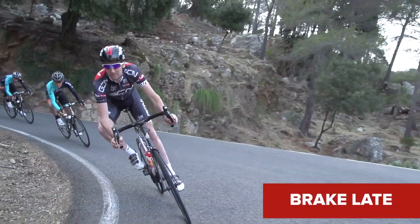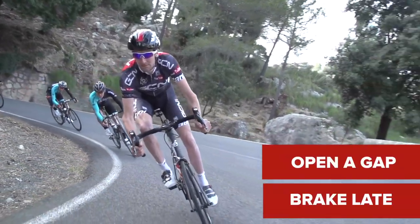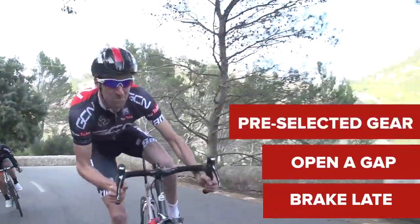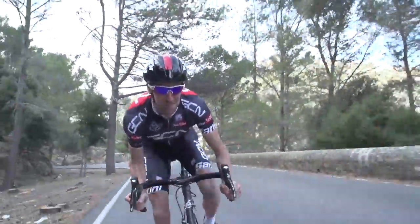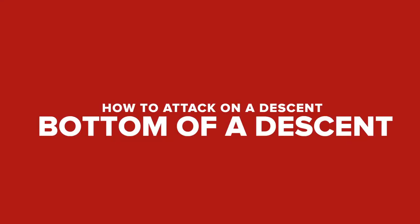Try braking later than others on the approach to a hairpin, opening a gap, then once you have exited the corner, stamp hard on the pedals in a pre-selected gear, rather than gradually building up the speed again. Then repeat on the next corner again to keep eking out that gap.